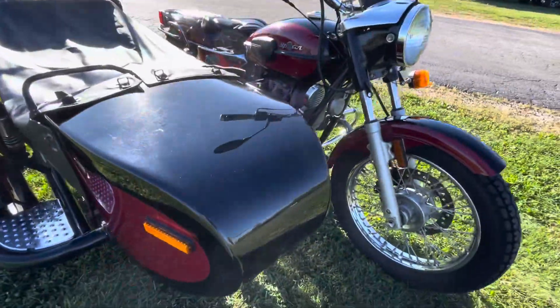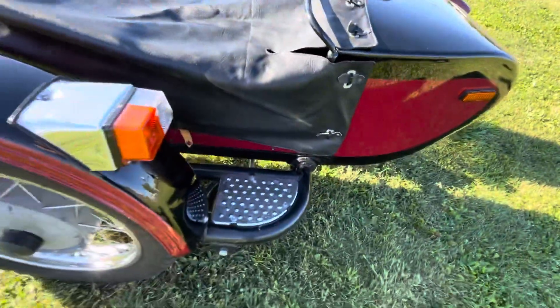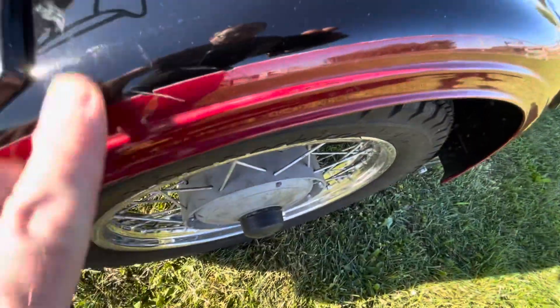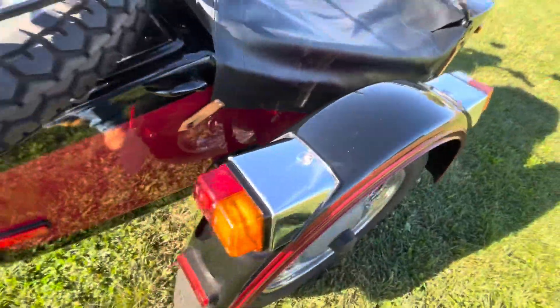These carburetors are in good tune — they're synced nicely, it starts right up; we'll get to that in a minute. Sidecar tub is looking good. I've got pictures online of the inside; it's clean on the inside. Sidecar fender has some small scratches — a little scuff here, some chips — pretty minor. It just kind of adds to the character of the Ural.